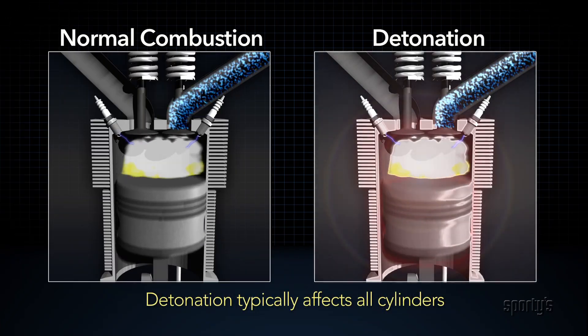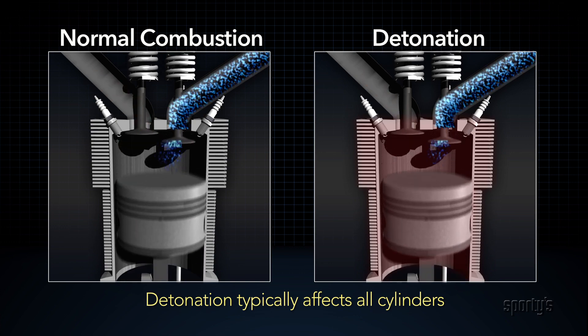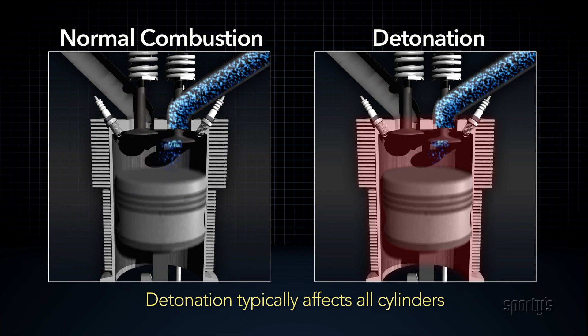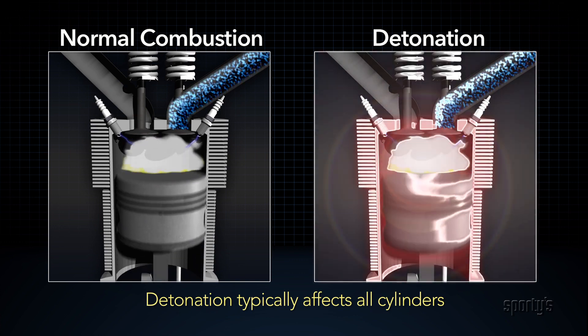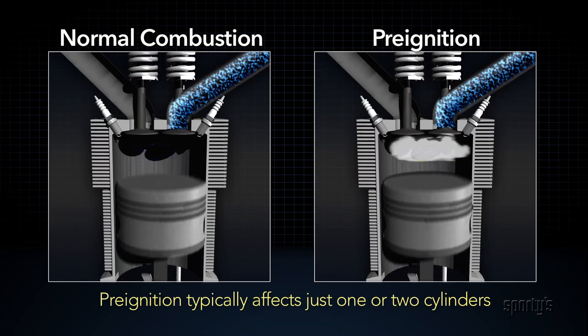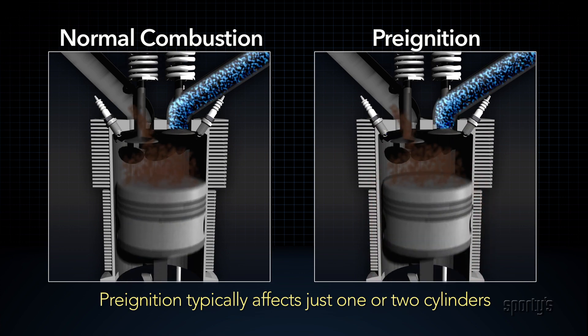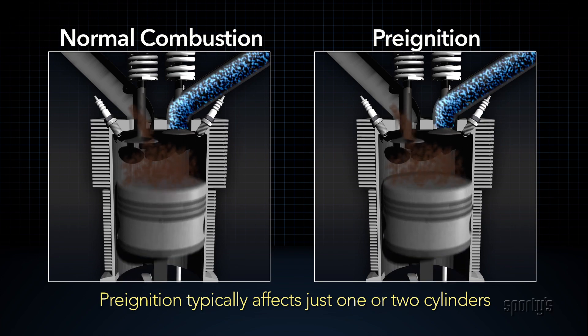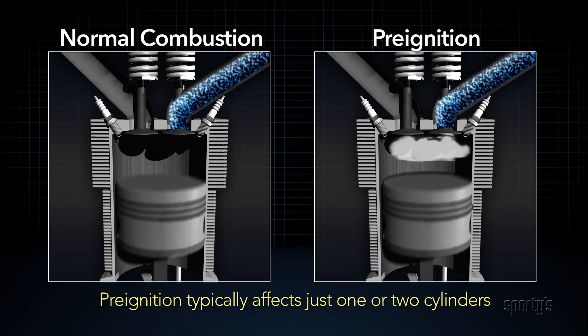The big difference between detonation and pre-ignition is that if detonation is happening in one cylinder, it's likely happening in all cylinders of the engine, while pre-ignition may be present in only one or two cylinders. Probably the most reliable indicator of pre-ignition is loss of power.